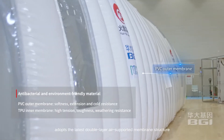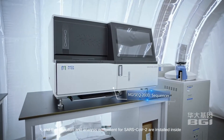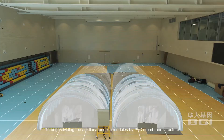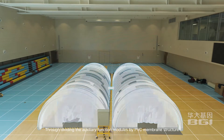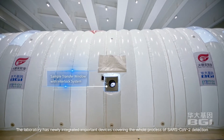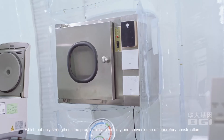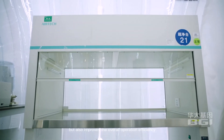The upgraded lab adopts the latest double-layer air-supported membrane structure, with detection and analysis equipment for SARS-CoV-2 installed inside. Through dividing auxiliary function modules by PVC membrane structure, the flow directions of people, materials, and garbage can be effectively separated. The laboratory has newly integrated important devices covering the whole process of SARS-CoV-2 detection, which strengthens the practicability, generality, and convenience of laboratory construction.